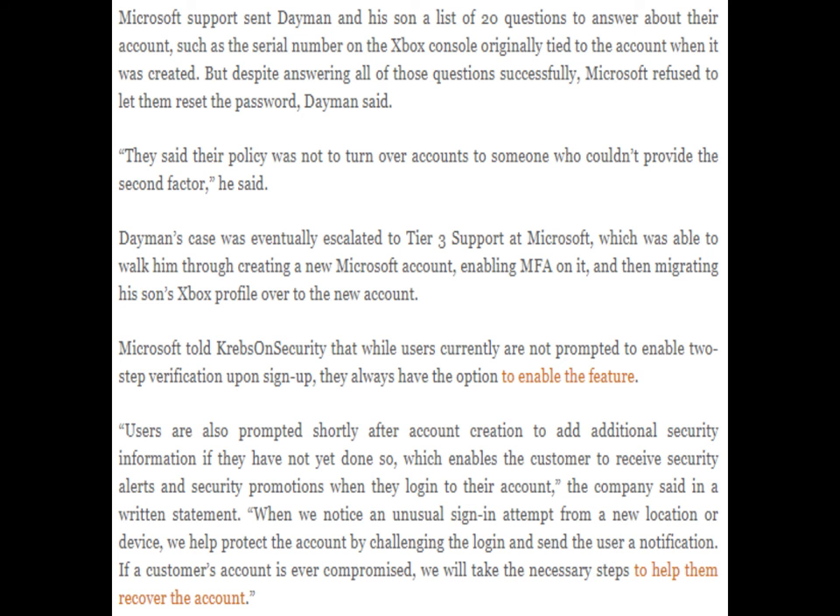Microsoft told Krebs on Security that while users currently are not prompted to enable two-step verification upon sign-up, they always have the option to enable the feature. Users are also prompted shortly after account creation to add additional security information, which enables the customer to receive security alerts when they log into their account. When Microsoft notices an unusual sign-in attempt from a new location or device, they help protect the account by challenging the login and sending the user a notification. If a customer's account is compromised, they will take the necessary steps to help them recover the account.